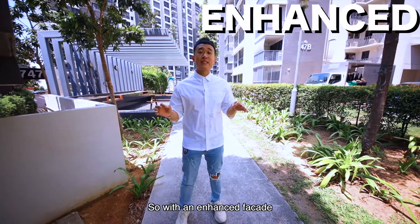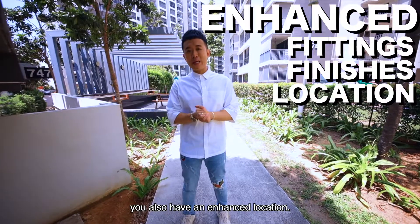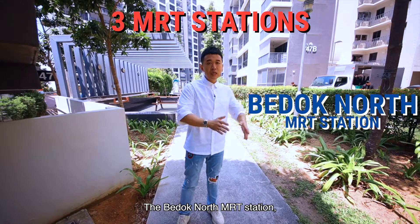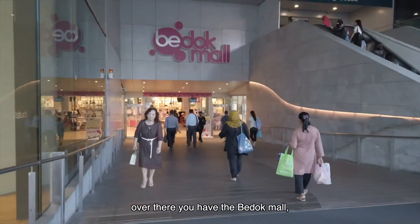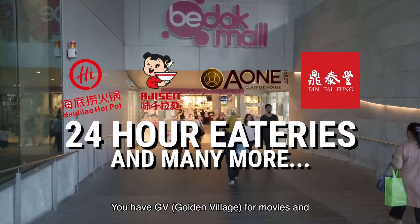So with an enhanced facade and enhanced fittings and finishes, you also have an enhanced location. Being at this location itself, you are served by 3 MRT stations: the Bedok North MRT station, the Bedok Reservoir MRT station, and of course the Bedok MRT station itself. Over there you have the Bedok Mall, you have Hai Di Lao for 24-hour makan, and GV for movies.